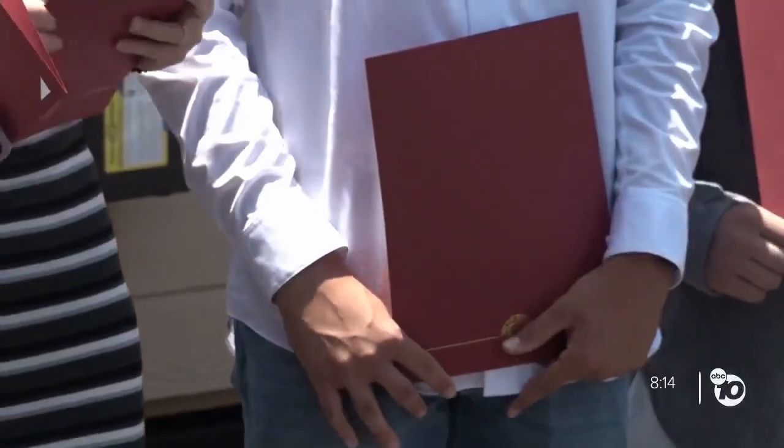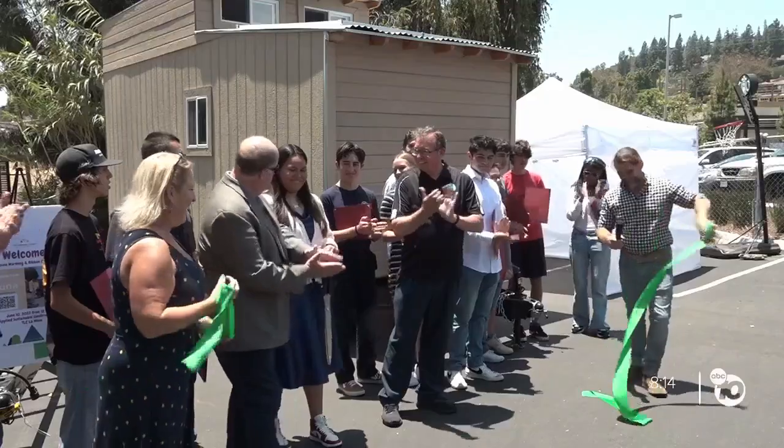Nixon says students spent two years designing and constructing the tiny home. Their hard work was celebrated Friday with an award ceremony and ribbon cutting.